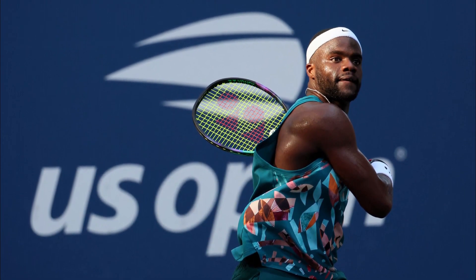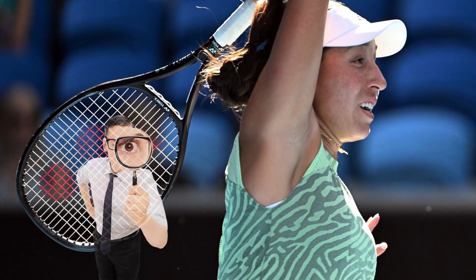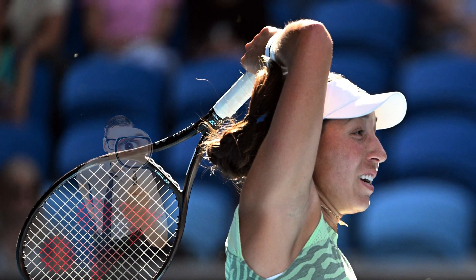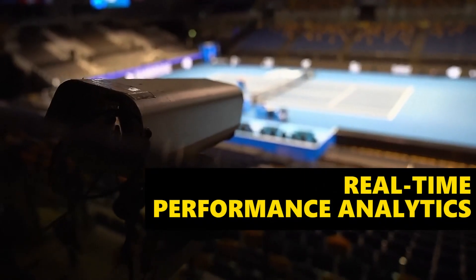These technologies have totally transformed tennis, making it easier for players to get better and for coaches to offer more precise guidance. They brought a level of detail and analysis to training that was just not possible before. Among all the awesome tech changes in tennis, real-time performance analytics really stand out.